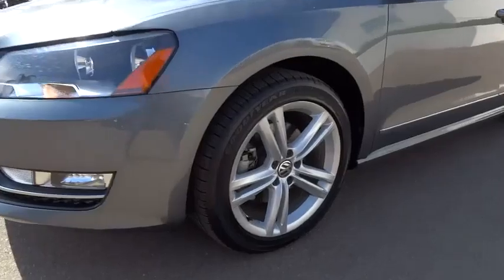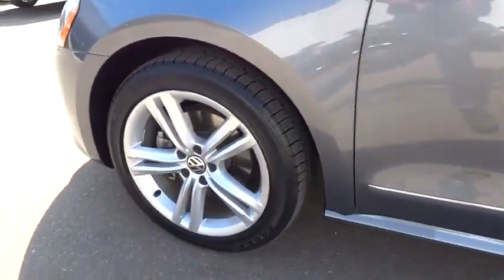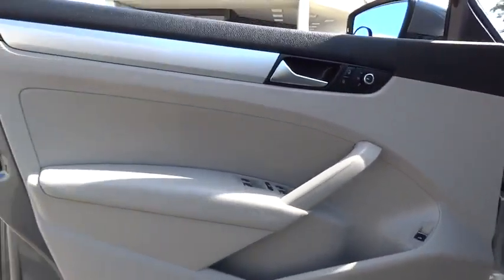This vehicle is Carfax certified one owner and qualifies for the Carfax buyback guarantee. This beauty will make even your house keys jealous. Drive it today.